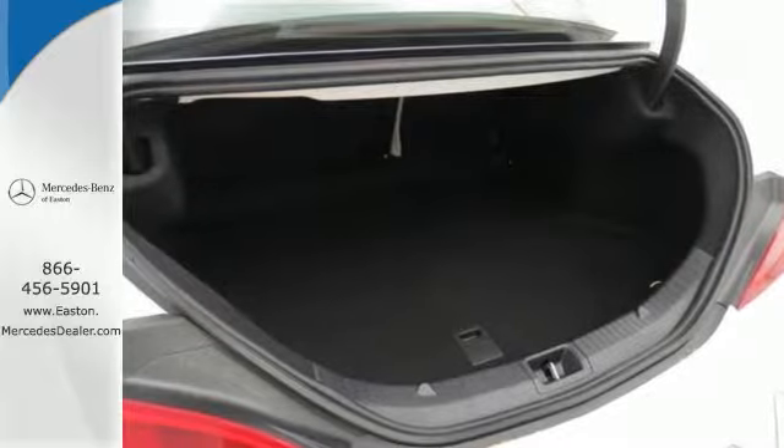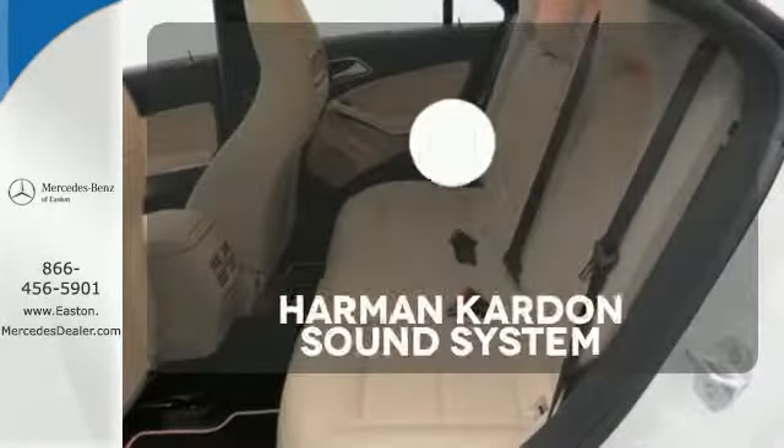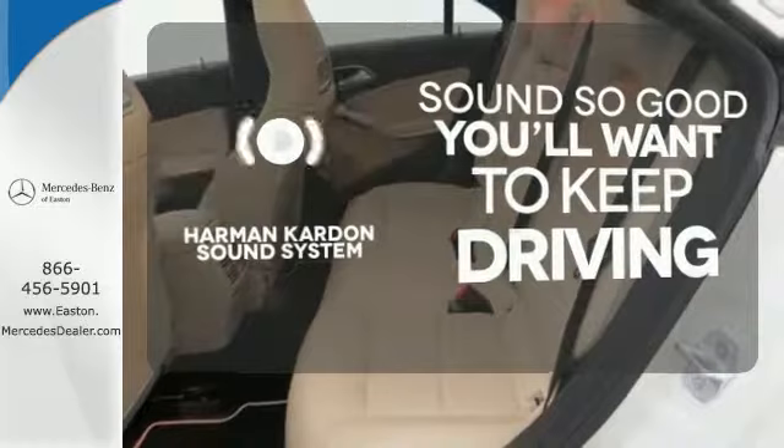As are safety features like Attention Assist and Collision Prevention Assist Plus. You might drive just to listen to the Harman Kardon sound system.